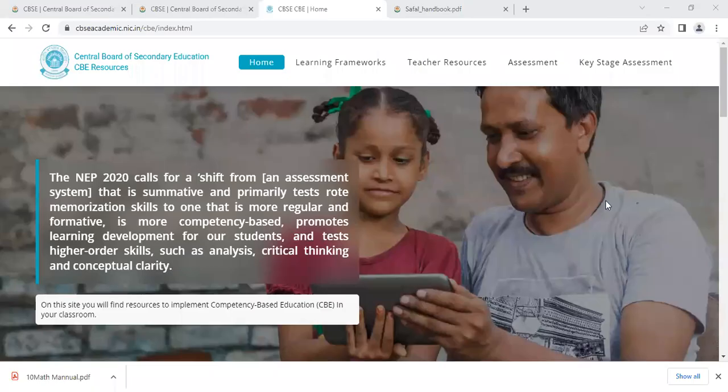Hello everyone, I am Vijaya from Vijaya Academies. Today we are going to discuss about CBE.